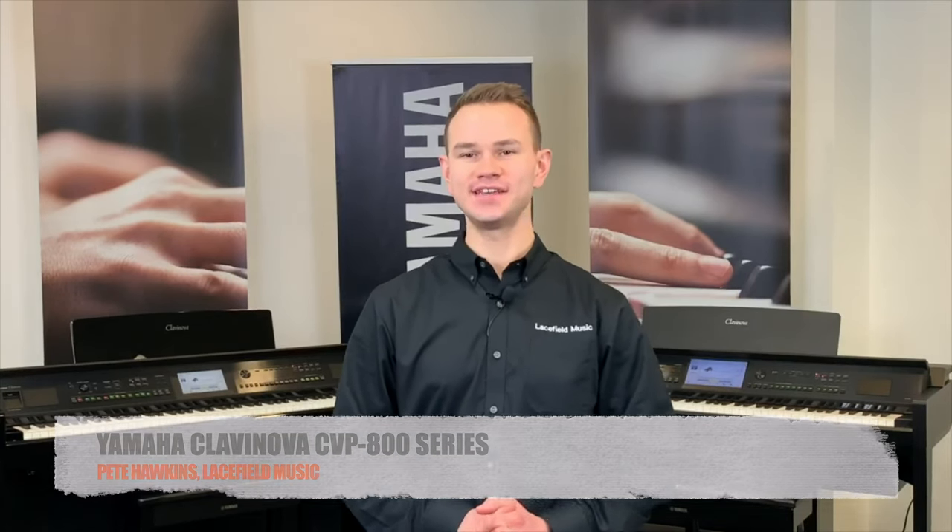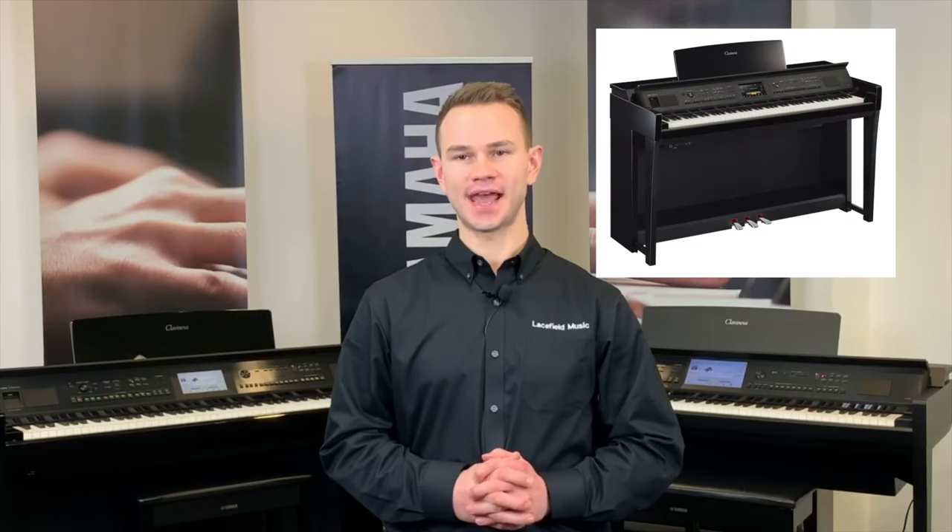Today we're looking at the Klavinova CVP series, which is Yamaha's ensemble line of digital pianos offering their most advanced sets of features. There are four models in this series, starting with the CVP 701, which offers a ton of features for a great price. Next is the CVP 805, featuring touchscreen navigation and solid wood keys. Then we have the two flagship models, the CVP 809 and CVP 809GP. All of these models come in ebony polish and ebony satin finishes, and the CVP 809 and CVP 809GP are also available in snow white polish.